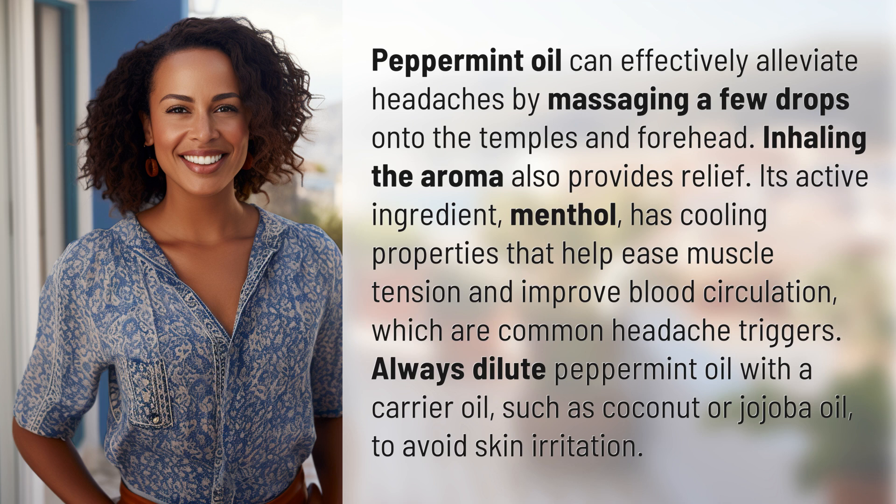which are common headache triggers. Always dilute peppermint oil with a carrier oil, such as coconut or jojoba oil, to avoid skin irritation.